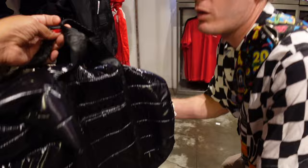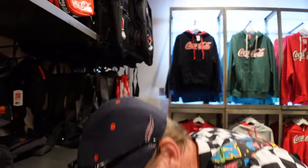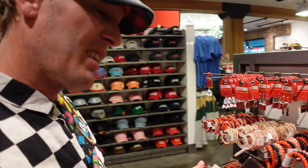Look at this — it's like a winter jacket almost. It's cozy and squishy. This is quite ingenious — it's a Coca-Cola bottle cap watch. That is pretty darn cool. How much is it? 25 bucks. That's a good deal.